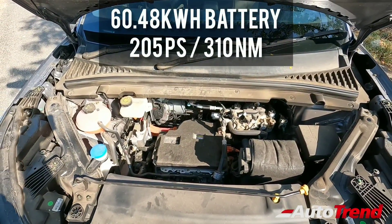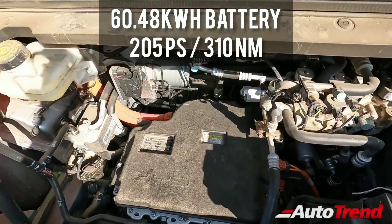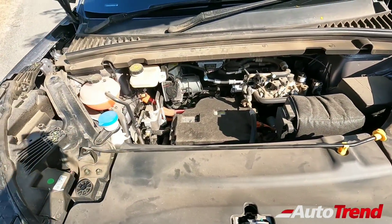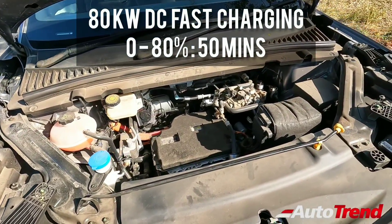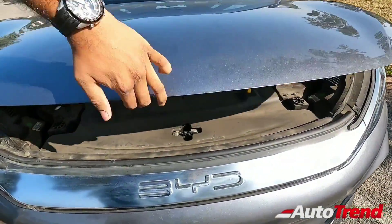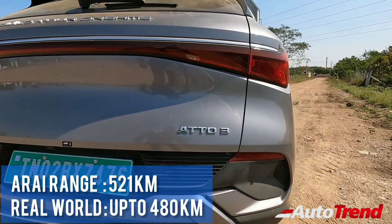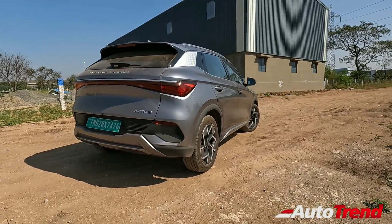This car mainly boasts BYD's latest Blade Battery technology. The Atto 3 comes with a 60.48 kWh battery pack mated to a powerful electric motor producing up to 205 PS of maximum power and 310 Nm of maximum torque. The battery can be recharged from 0 to 80 percent in just 50 minutes using 80 kW DC fast charging, while normal AC charging takes 10 hours. According to ARAI, the Atto 3 has a claimed range of 521 kilometers; however, in the real world it is safe to expect up to 480 kilometers.